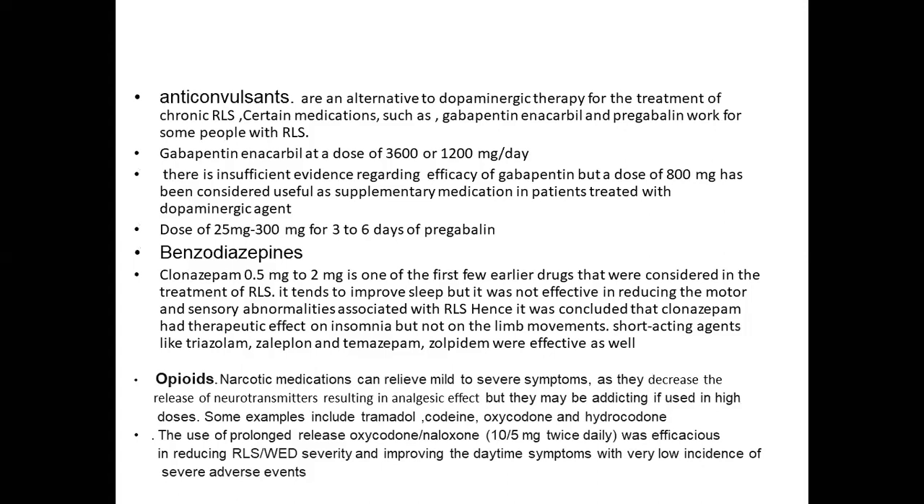Anticholinergics are an alternative to dopaminergic therapy for treatment of chronic RLS. Gabapentin enacarbil at a dose of 300 to 1200 mg per day is used; there is insufficient evidence regarding gabapentin efficacy, but a dose of 800 mg has been considered useful as supplementary medication in patients already receiving dopaminergic agents. A dose of 25 mg to 300 mg of pregabalin for three to six days has also been found helpful.